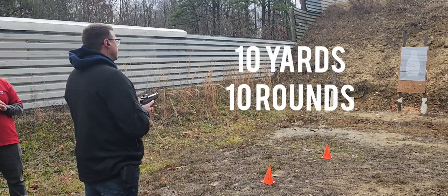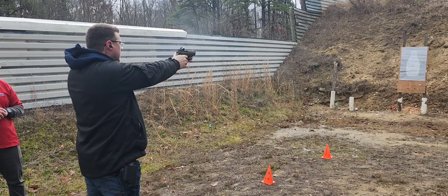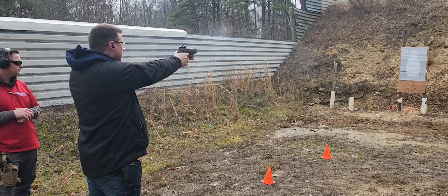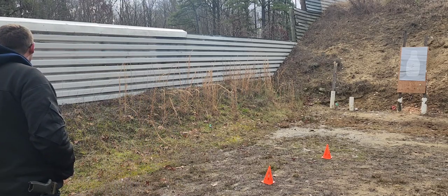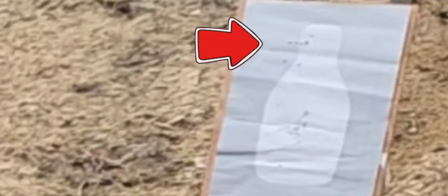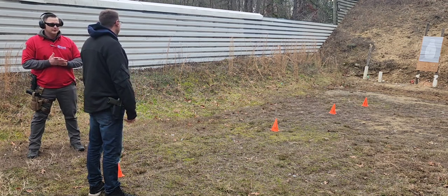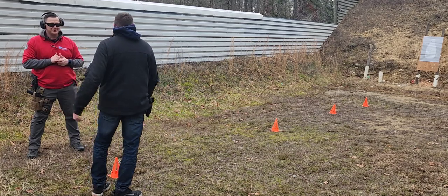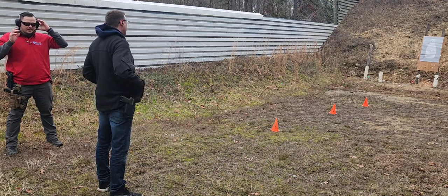Identify your target, 10 rounds, fire when ready. Holster your weapon, we're moving back to the 15 and then the 25. He doesn't seem to be having much of a problem — I had to take some shots outside the silhouette, but we can show you what it looks like and how points are counted if you go outside that white silhouette.